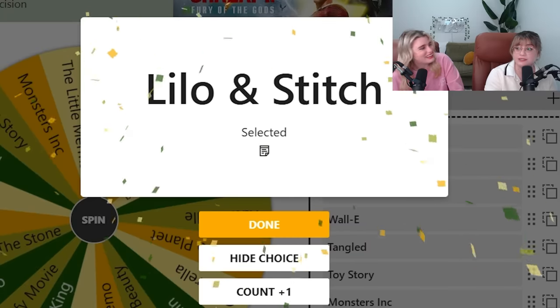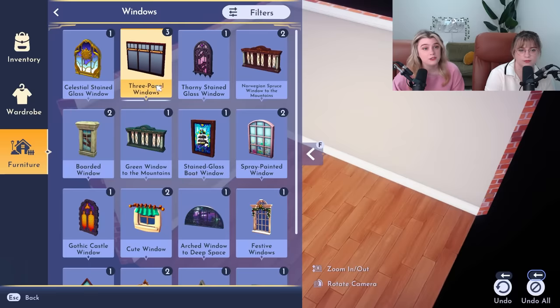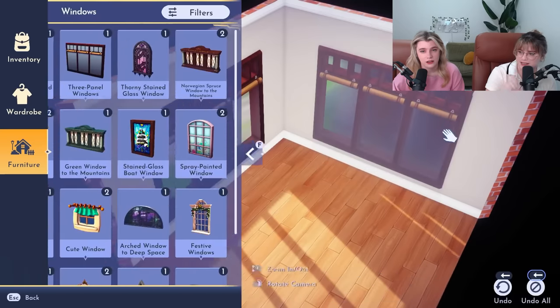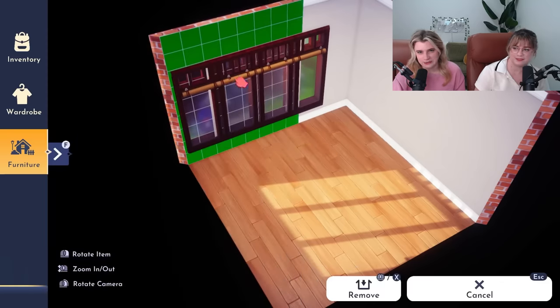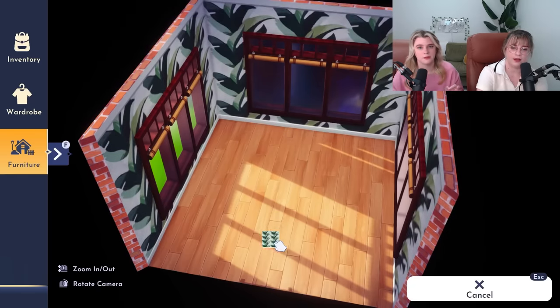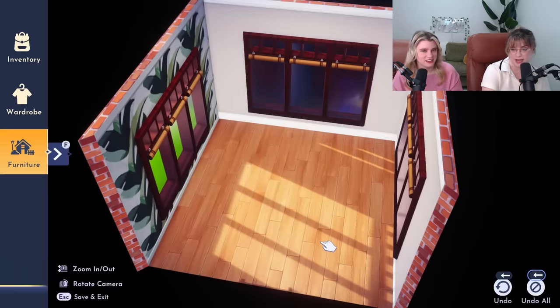Lilo and Stitch! Stitch might be my favorite villager. Don't make us choose. We can use these really pretty windows. I think some people probably don't like that the window placement inside doesn't affect the exterior, but I kind of love it because it means we can add as many windows as we want. We never get to add as many windows as I want. I like this wallpaper - might be a little much around the whole room. Maybe we just do a feature wall behind the bed.